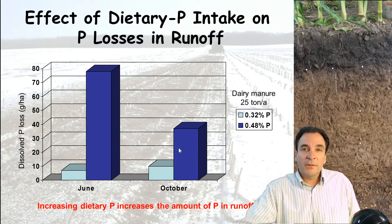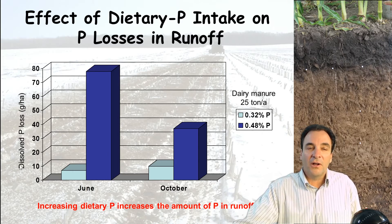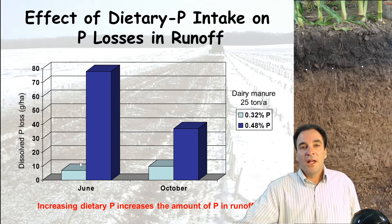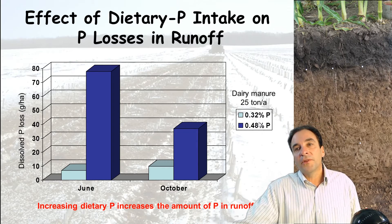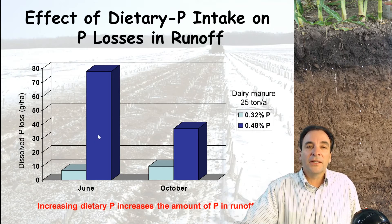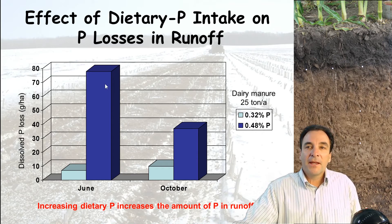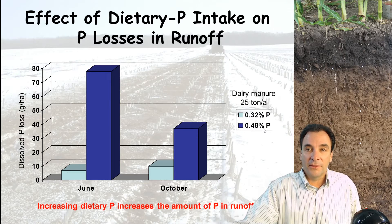Here's a study done by the UW-Madison Department of Soil Science looking at the impact of runoff from manured fields. Fields were manured, rainfall was applied, and the runoff was measured for dissolved — immediately readily available — phosphorus content. There were two sets of fields: fields manured with manure from cows receiving dietary phosphorus reduced in line with NRC recommendations, and fields manured from cattle overfed phosphorus at 0.48, excessively high dietary phosphorus levels resulting in manure higher in phosphorus. Looking at the runoff in both June and October, dissolved phosphorus was significantly higher from the fields that had manure from the herds overfed phosphorus.